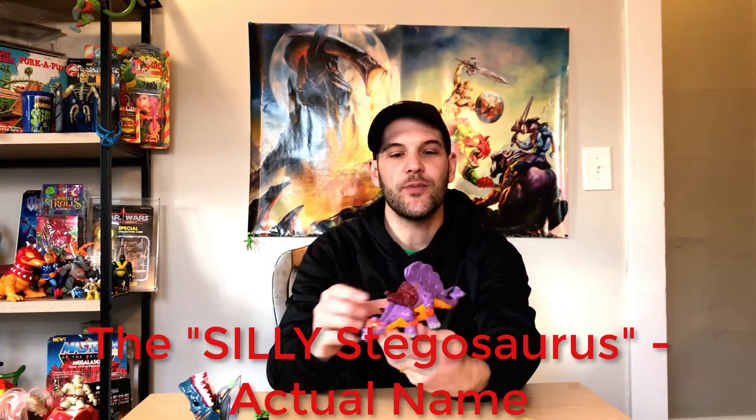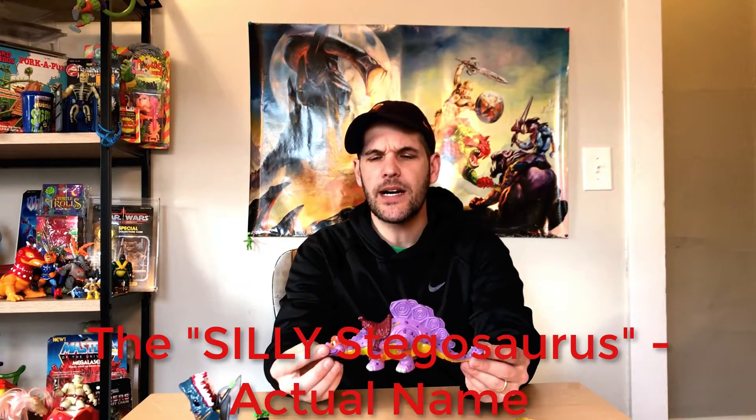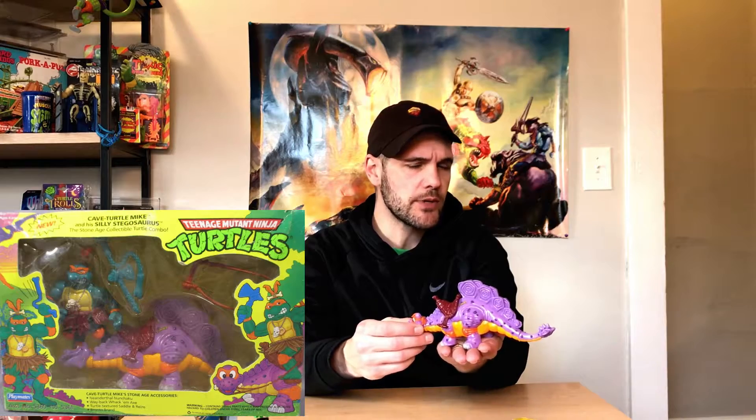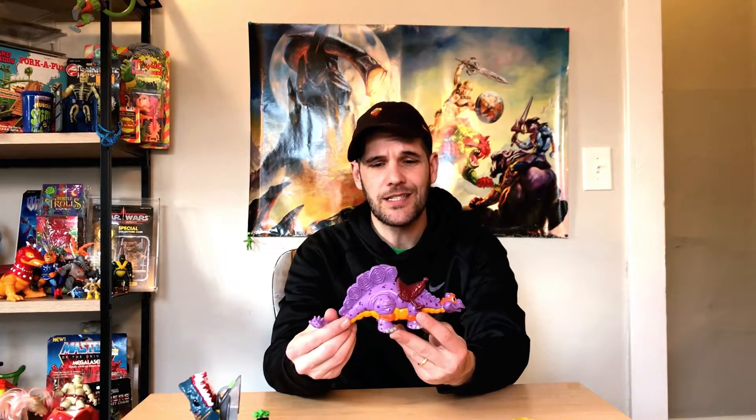You may remember that a few weeks ago I found not one but two pterodactyls from the Cave Turtle line. Well, look what I found this week — it's the Stegosaurus from the Cave Turtle line. I believe this one came with April — we'll double check. It's certainly one of the rare ones. The details on these are great, and even the colors. It's such a fun line.